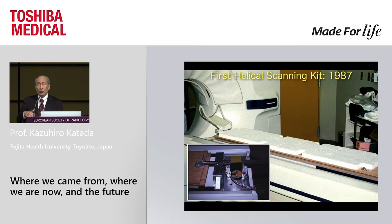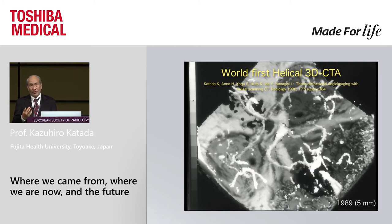The 900S also became a platform for early helical development. This is an add-on homemade helical scan system made in 1987, and this was the world-first helical 3D CT angiography obtained by these primitive systems. Toshiba holds the patent for helical scanning.